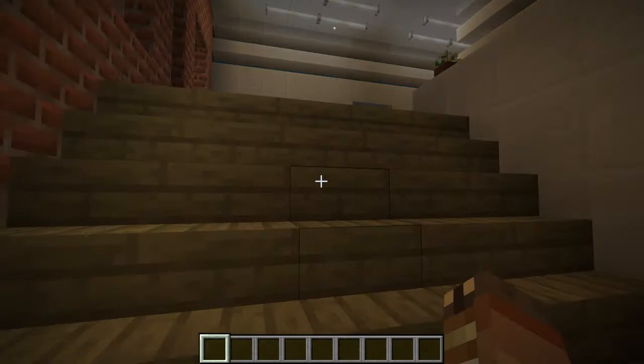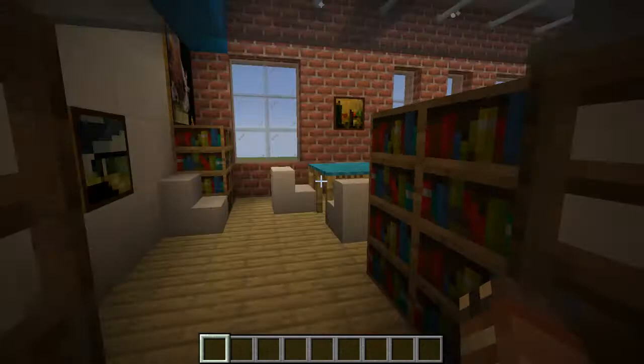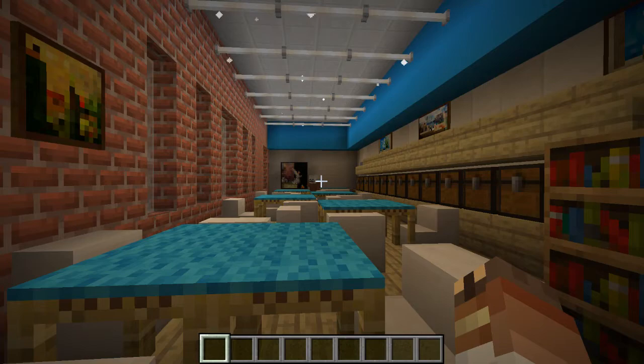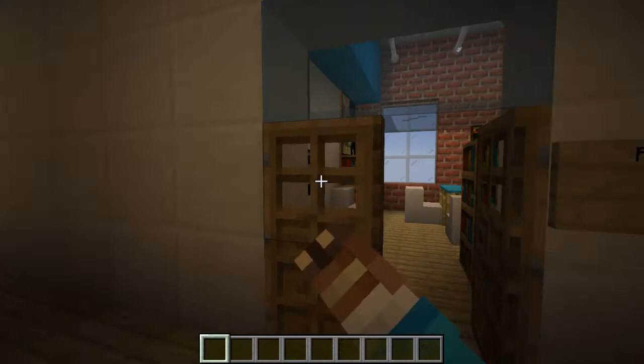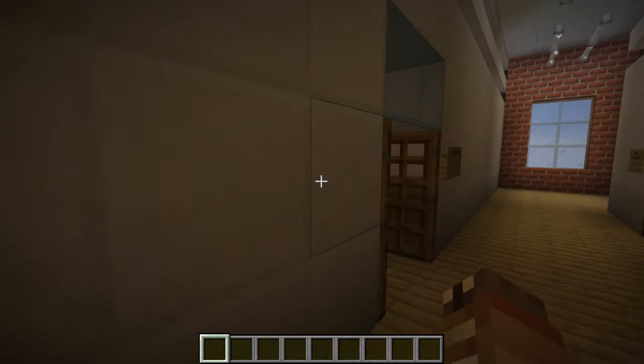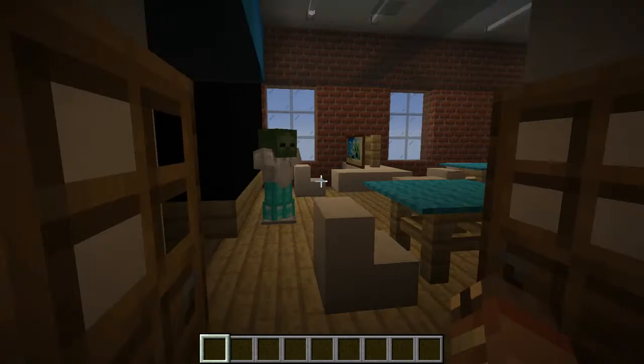As we walk in, let's make our way into the Pre-K classroom. As you can see, these are the little cubbies that the students can use. Right over there is the teacher. Everything is labeled. Here's first grade, right here is kindergarten, and there are restrooms for the children.